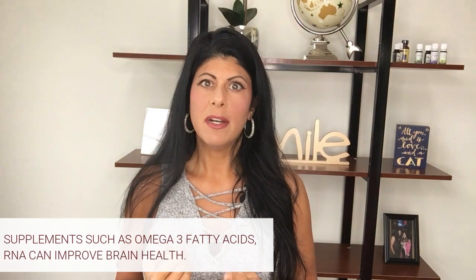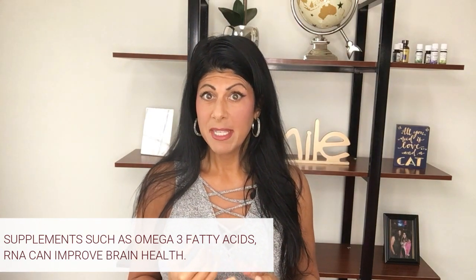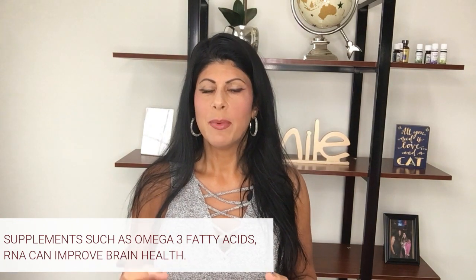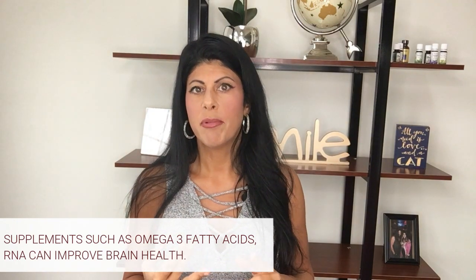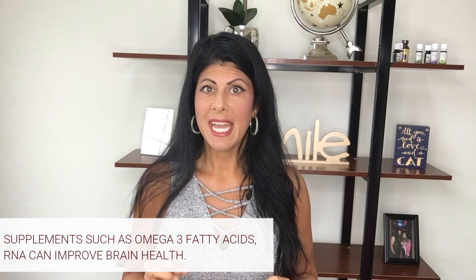Last but certainly not least, you can take certain supplements. If your body is deficient — say your diet isn't that great, or you're under a lot of stress, which reduces some of your nutrients — it might be a good idea to supplement. Everyone is going to need different things, so it's good to work with someone who can give you a customized protocol. That said, some of the main supplements for brain health include omega-3 essential fatty acids — DHA and EPA — which are crucial to brain development in babies and throughout our lives. If you're not getting enough through diet, supplement with fish oil or other clean sources of omega-3 fatty acids.